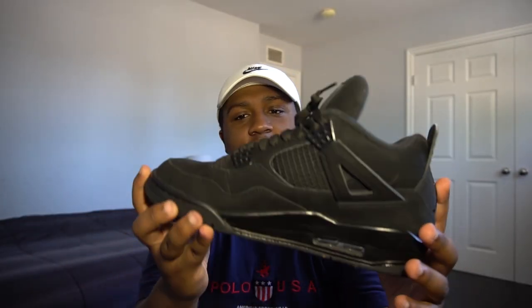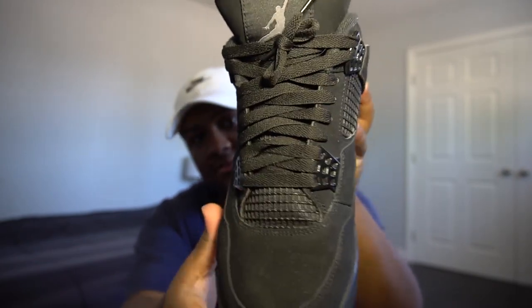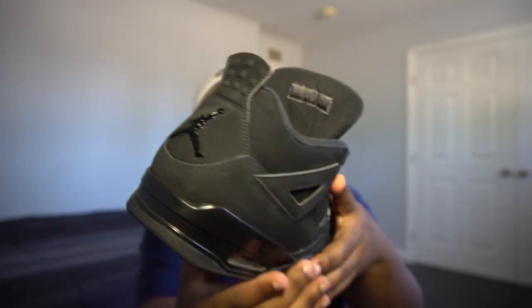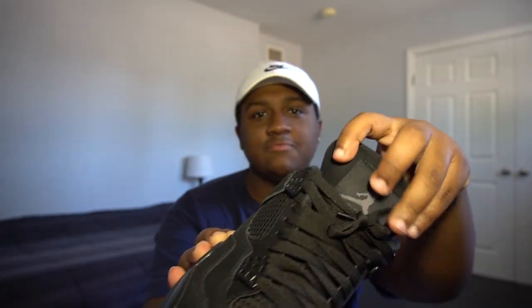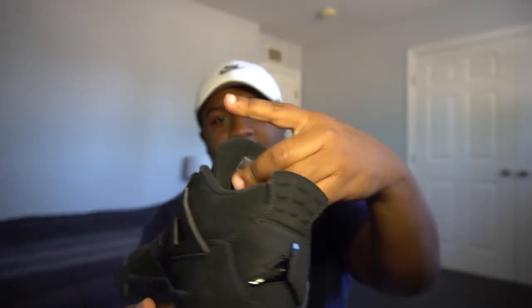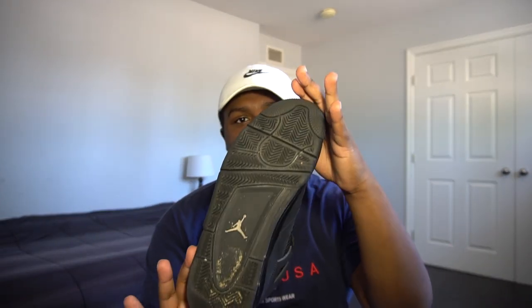This could pass as dead stock, lightly creased. There's the Jumpman on the back. On this specific pair I didn't really like the tongue — I felt like it was way too thick — but it is what it is. Triple black shoe, you can't go wrong with that. There's the bottoms.